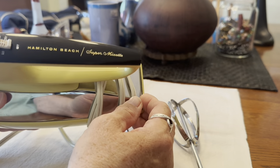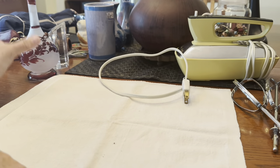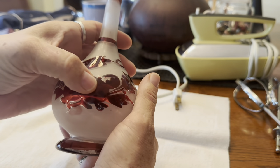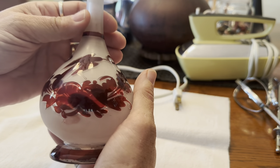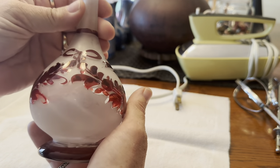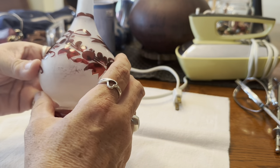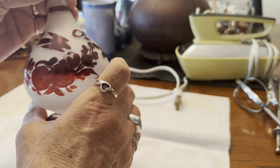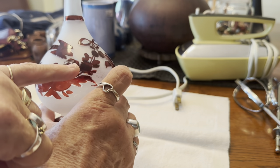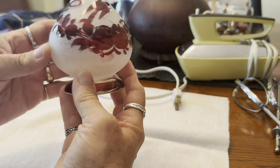This is a piece of Czechoslovakian glass — I believe the color is flashed on. It was very pretty and only three dollars, plus a 25% senior day discount, so I thought I'd rescue it. It's flashed on, not etched, not cut to clear, but it is pretty with the little bird in the bowl.